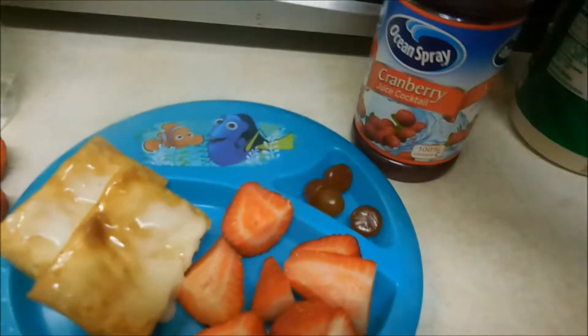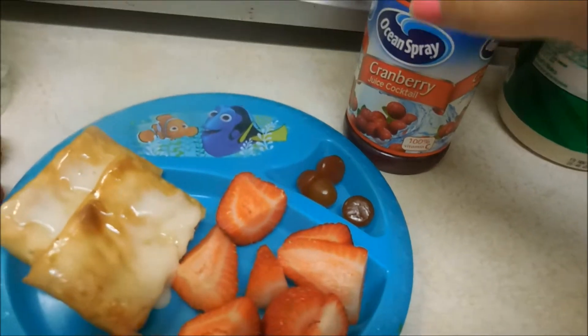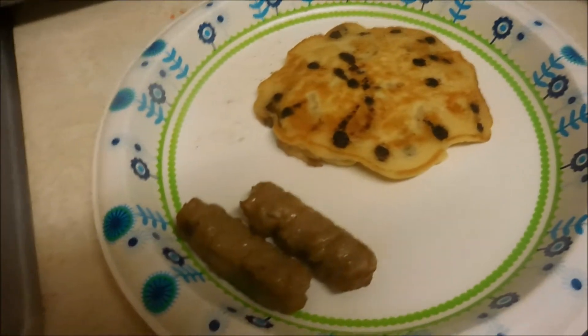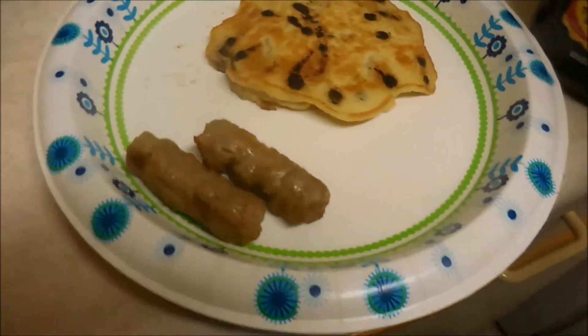To drink she has a cranberry juice because she's having a little problems in the bathroom area. We used a new bubble bath, but I think she has like a bladder infection, so that is what she's having today.